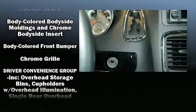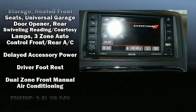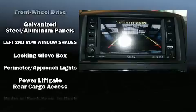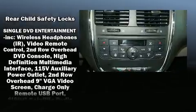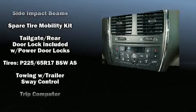Rear LCD monitors provide entertainment that your passengers will appreciate, no matter how far the drive is. Dodge ensures the safety and security of its passengers with equipment such as dual front impact airbags, brake assist, and four-wheel disc brakes with ABS.